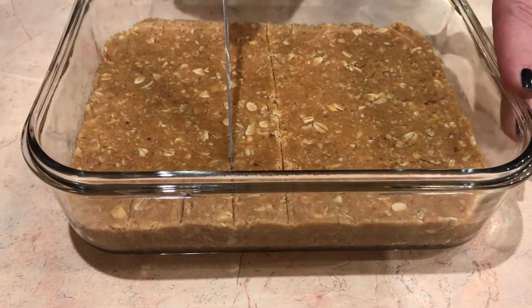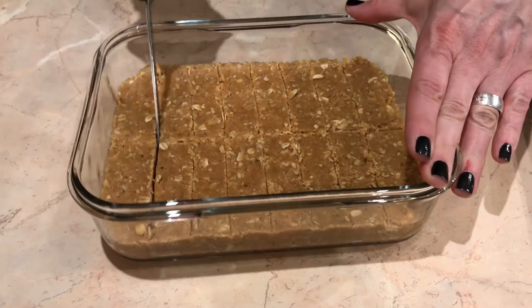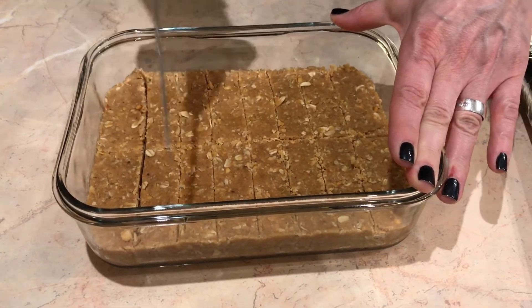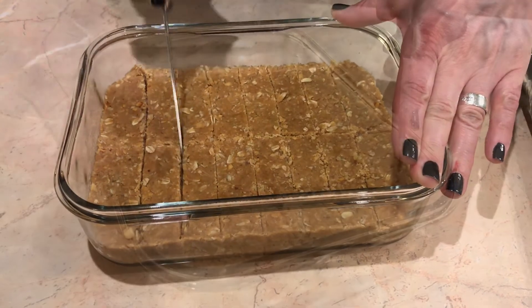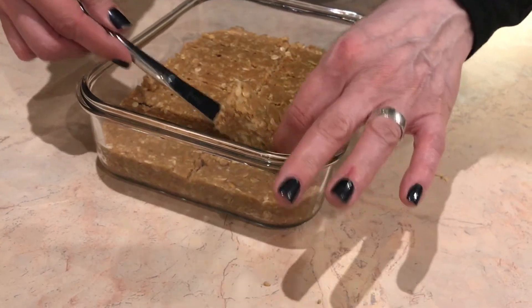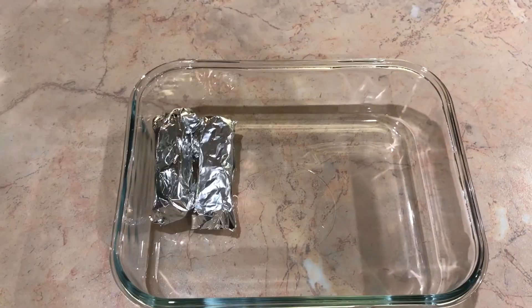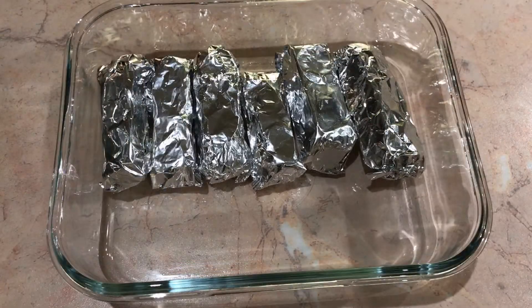Put your protein bar mixture in the fridge for about 1 hour. Then draw lines where you want to cut the bars and cut them out — taking out the first bar can be a struggle but the others will be easier. Wrap everything separately and you'll be prepared for the whole week — you can grab a bar whenever you need one. Don't forget to try it!